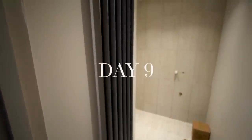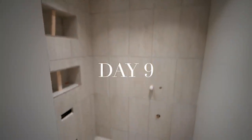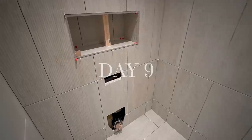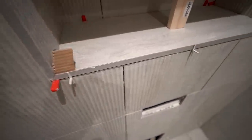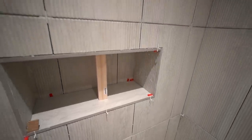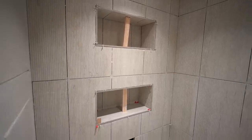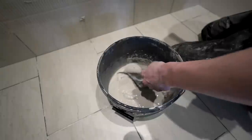On day nine the radiator was put back on the wall and joined back up to the heating system, and the additional box of fluted tiles had arrived so the wall tiling and recesses could be finished. Inside the recesses we opted for the same fluted tiles, apart from the bottom tile where we chose a floor tile so that the surface would be flat — just in case we want to put anything in there like a reed diffuser or a vase.